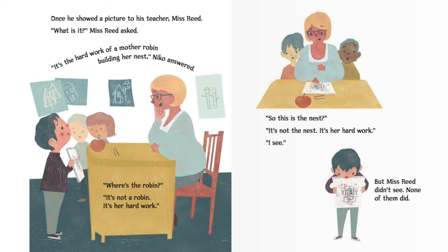Once he showed a picture to his teacher, Miss Reed. "What is it?" Miss Reed asked. "It's the hard work of a mother robin building her nest," Nico answered. "Where's the robin?" "It's not a robin. It's the hard work." "So, this is the nest?" "It's not the nest. It's the hard work." "I see." But Miss Reed didn't see. None of them did.